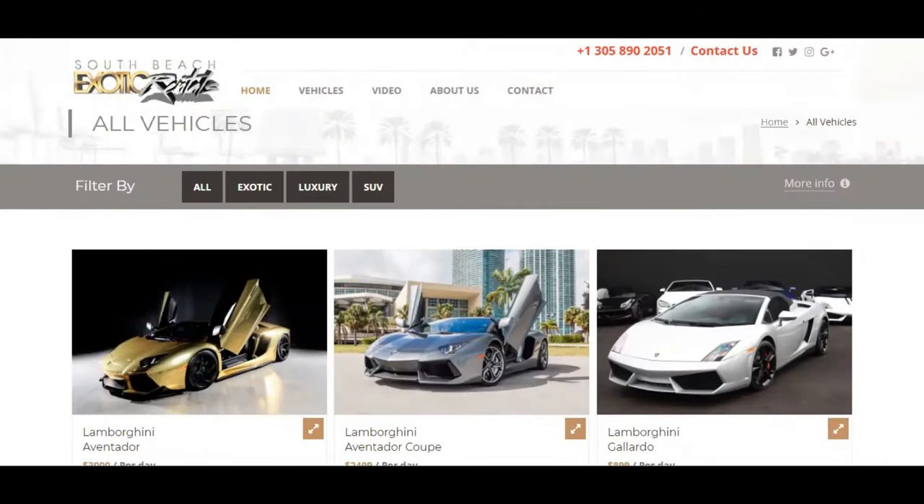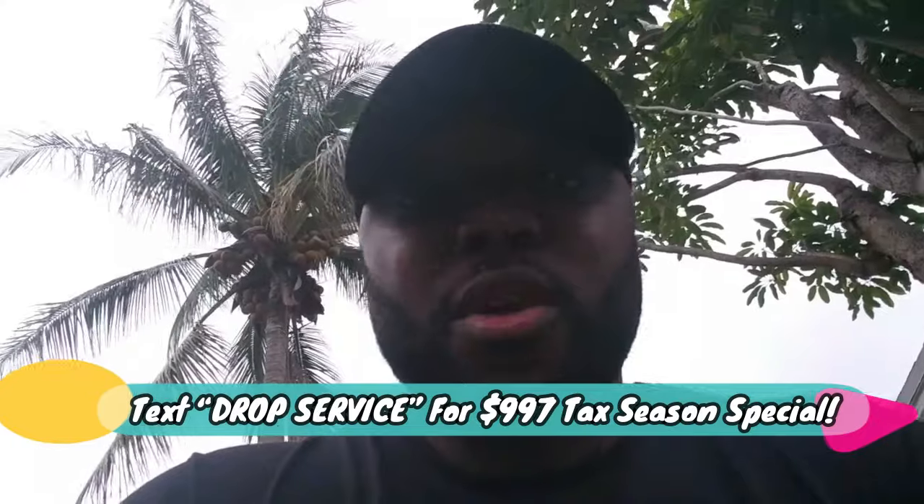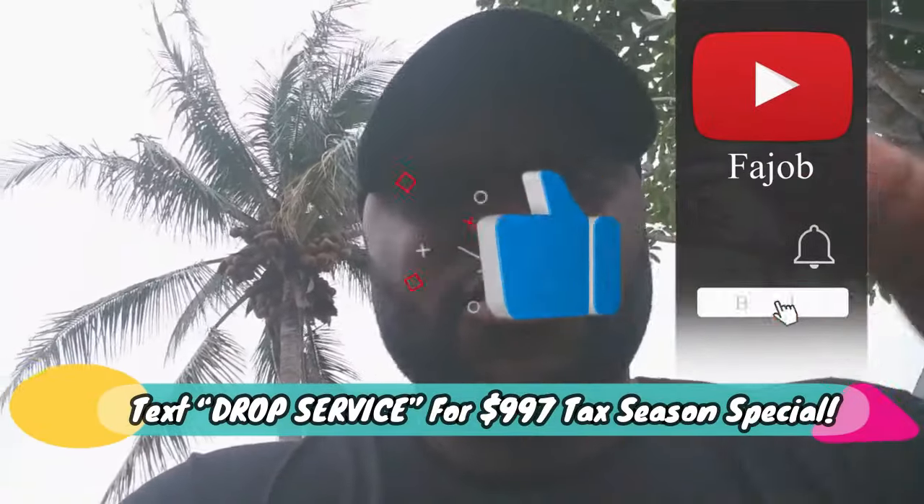If you're new to the channel, subscribe and come back — take advantage of the irresistible offer. Now that you know how drop servicing works, are you going to go back to affiliate marketing, drop shipping, or getting clients the old way — when you know you can literally set this up in two days, start profiting by the end of this week with no money? Subscribe, set your alarm for the next video so you can be one of the first people there, because those are the winners. See you in the next video.